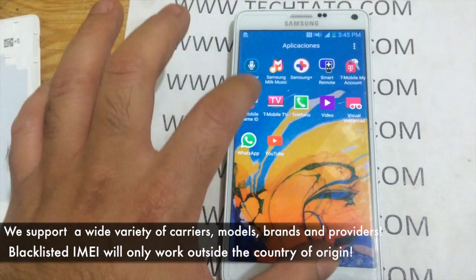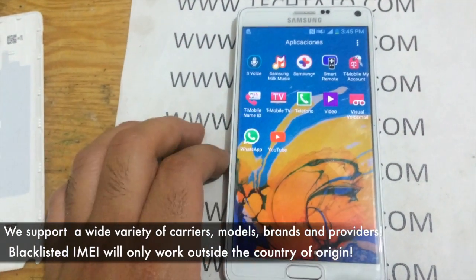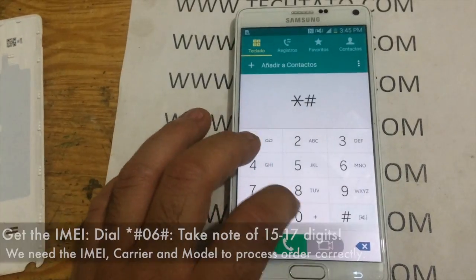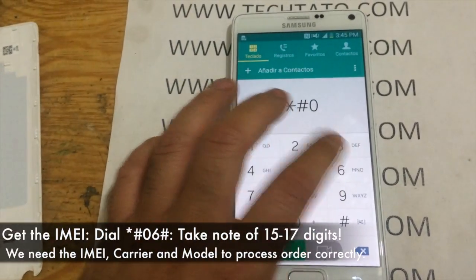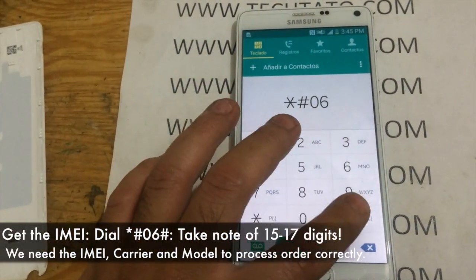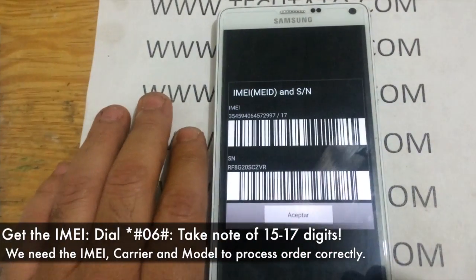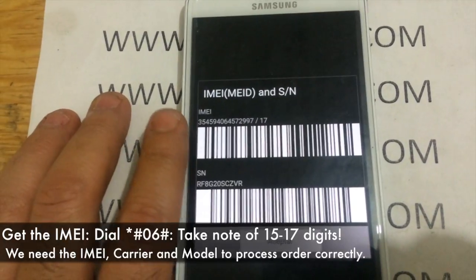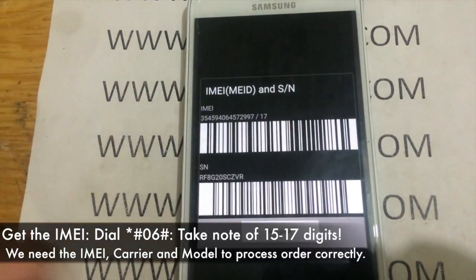Processing is between one to five days. With blacklisted devices, the only issue is the device will only work outside the country of origin. Once you have the IMEI, the carrier, and the model, head over to my site and enter the information to order the service for that particular model.